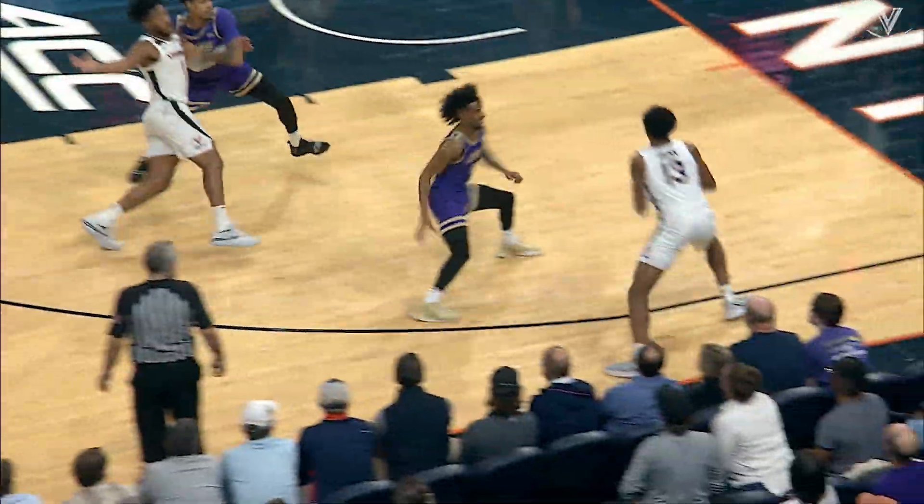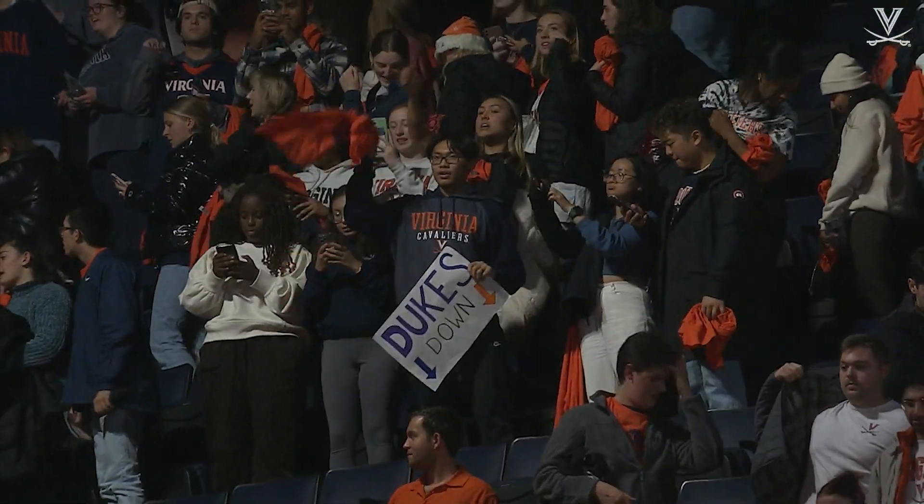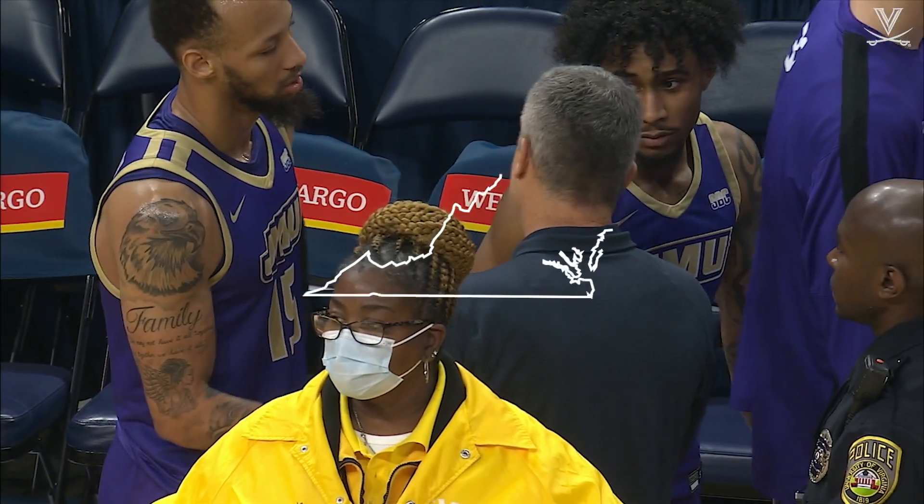Clark drifting to his right with eight to shoot. Finds Dunn. Driving baseline. Dunn attacks. Layup good! Exhale, Wahoo Nation, who's winning 55 to 50 over JMU.